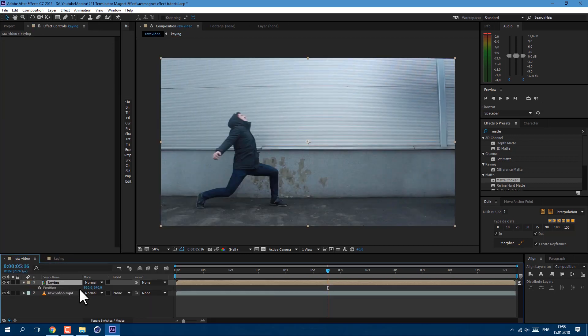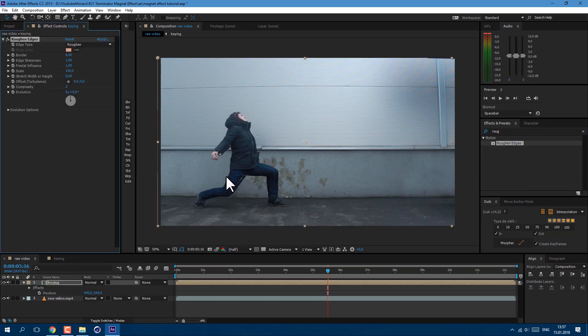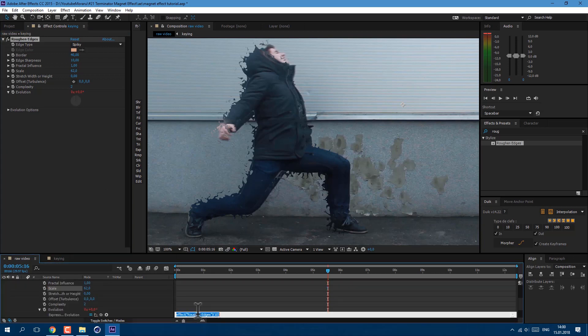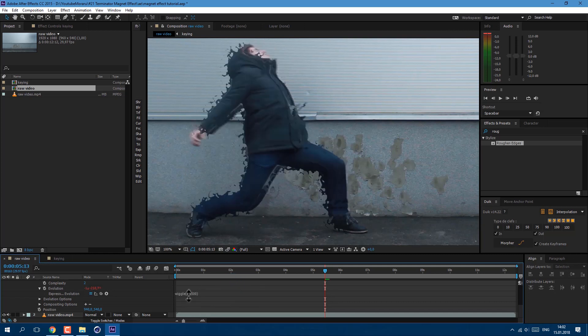Your footage should look something like this. Let's go back to our raw video composition. Now let's press P on keyboard to see our position and move it like this — I'll set mine to 940, just a bit behind myself. Now let's apply the effect Roughen Edges. The idea here is to make distorted edges, like something is pulling me back. Let's set edge type to Spiky, increase border amount to about 40. As you can see we already have some distorted edges. Edge Sharpness let's set to 10. Scale let's set to about 62. Now let's hold Alt key and click on the Evolution stopwatch so we can write an expression.